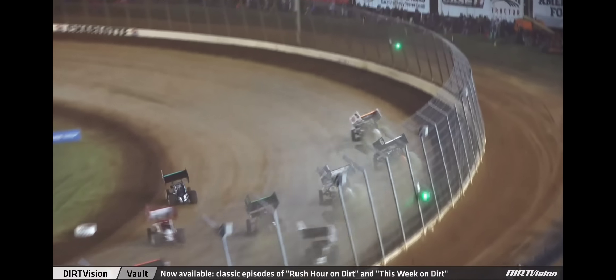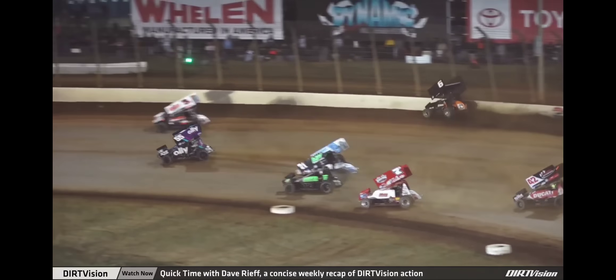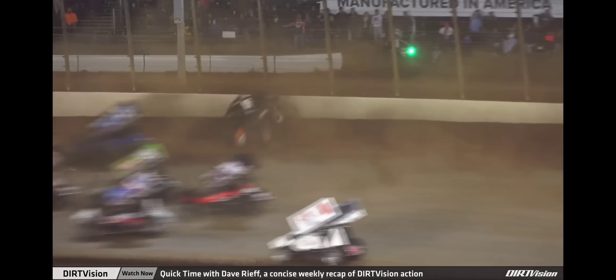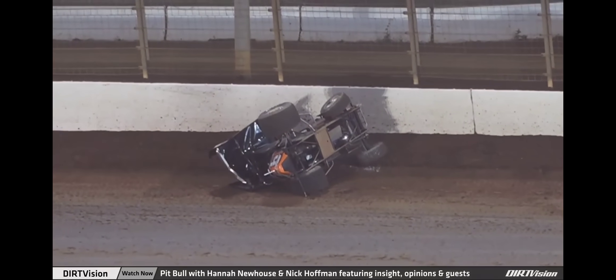Take a look at the dirt vision replay. Just up over the cushion and into the wall, and then the left side dug in and sent the car tumbling side over side. Very fortunate for Zane Devault that everybody else was able to take evasive action — no further contact.